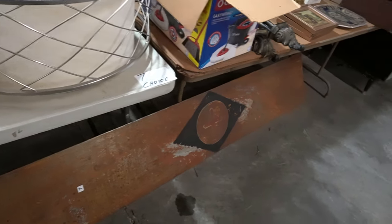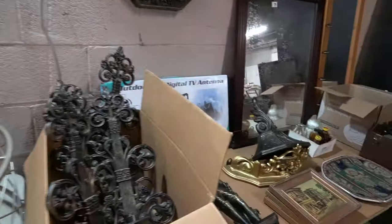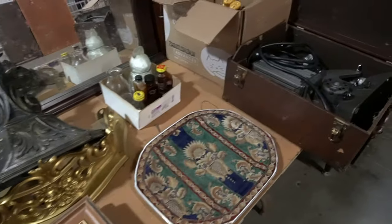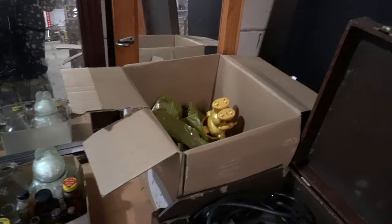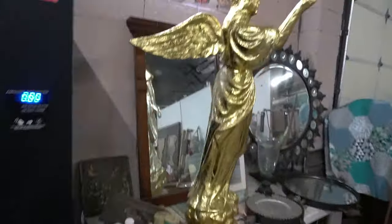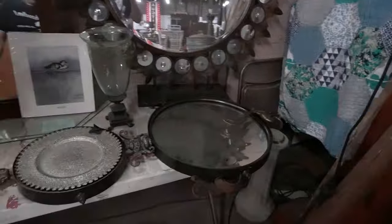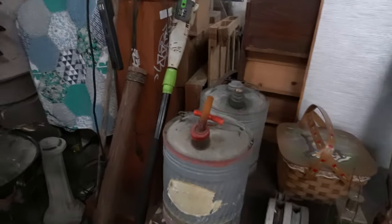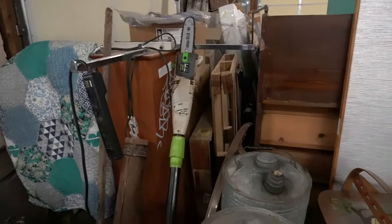Not sure what that big metal thing is — it's pretty neat. That's awesome, just needs a new mechanism — so cool, a lot of fun stuff over here. That's not something we see every day. Toilet tank top. Electric tree saw, pole saw.